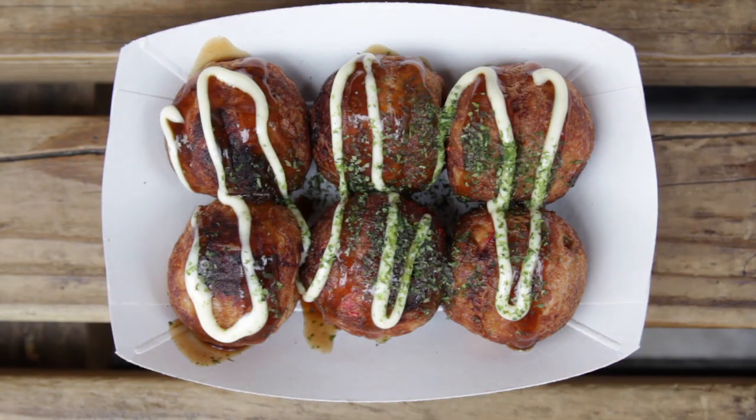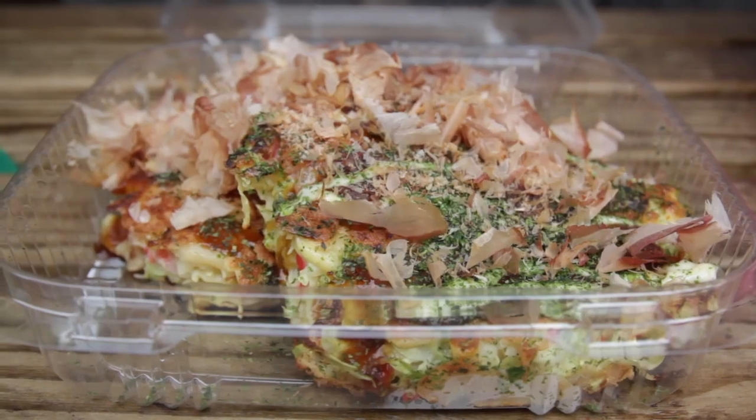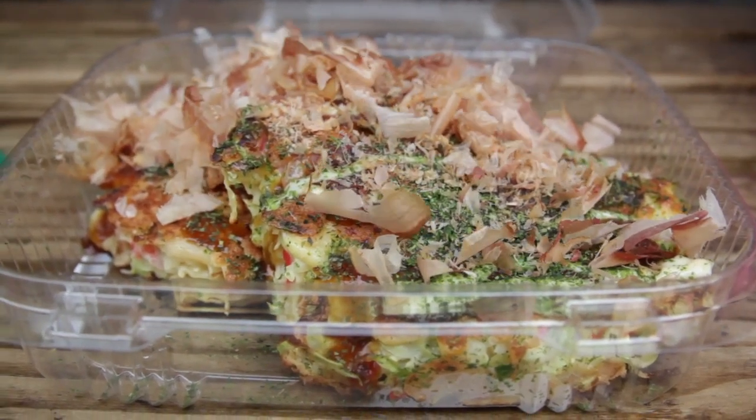They make two things here: takoyaki, or balls of fried octopus, and okonomiyaki, a sort of savory Japanese pancake.